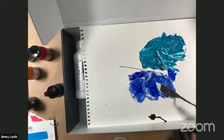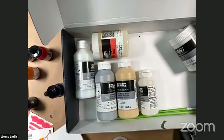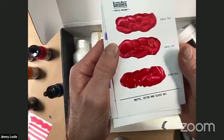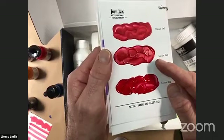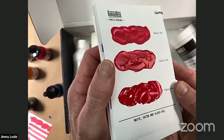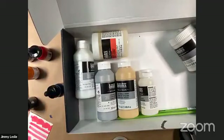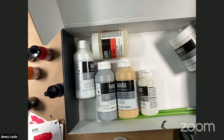Let me show you the dry swatches for the gels. Matte gel up top, satin in the middle, high gloss at the bottom — look how dead matte that matte gel is, especially in raking light. You really get the difference between matte, satin, and high gloss. None of these is right or wrong — it's an aesthetic choice.